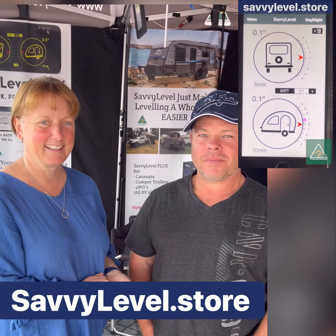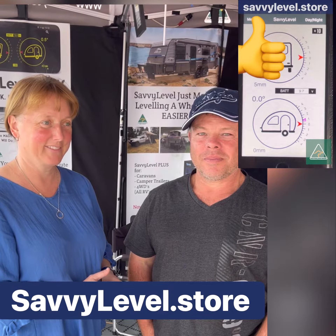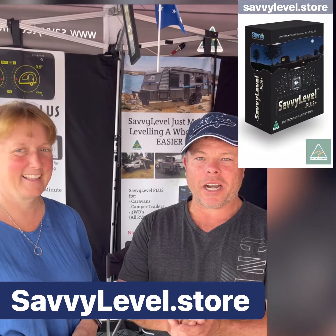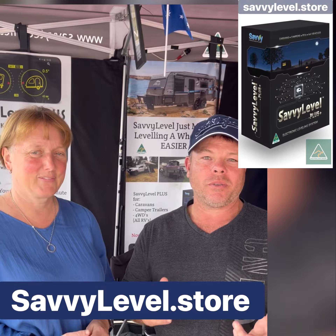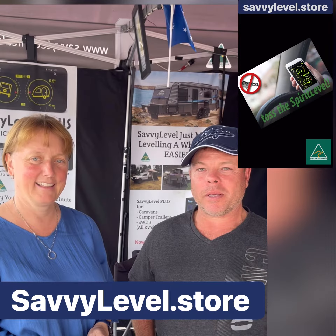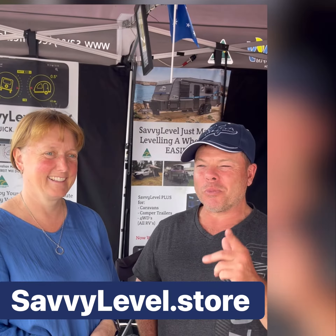We've met these two lovely people who own a caravan park and they've had a few people coming through with the Savvy, so I'll hand it over to you. We're Acacia Caravan Park in Ararat. We do have people come through with the Savvy Level and it's just so easy — they just drive straight in, level it up and they're out of the car in seconds. It's fantastic. We liked it so much we bought one ourselves.